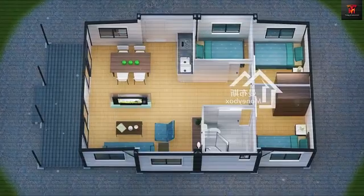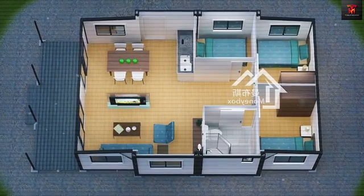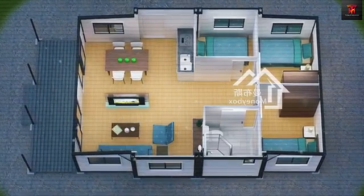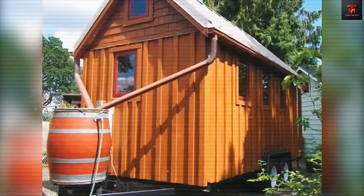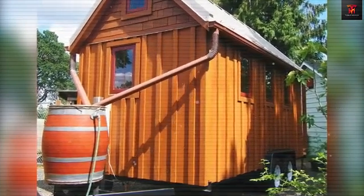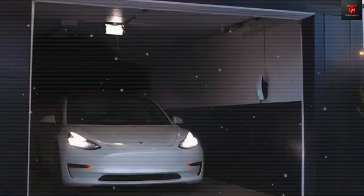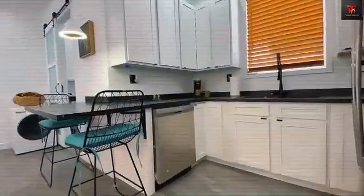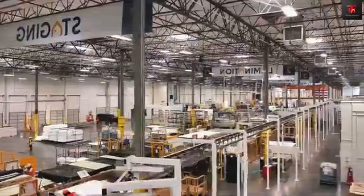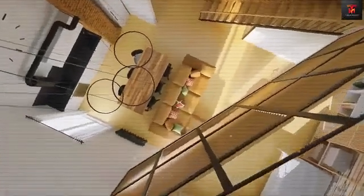If you had the chance to own a Tesla Tiny House for just $757, would you move in right away? Comment 1 if you would, comment 2 if you're still not convinced, or comment 3 if you want to know more about Tesla's pricing before deciding — because it's coming soon. Every day more Tesla fans are joining the Tesla Fusion community to stay ahead of groundbreaking innovations. We're racing toward 1,350,131 subscribers, so hit that subscribe button now so you don't get left behind.